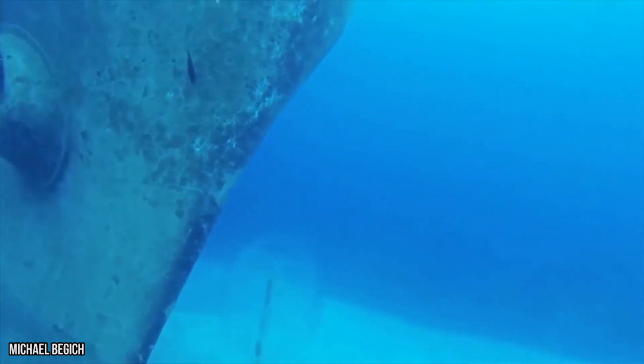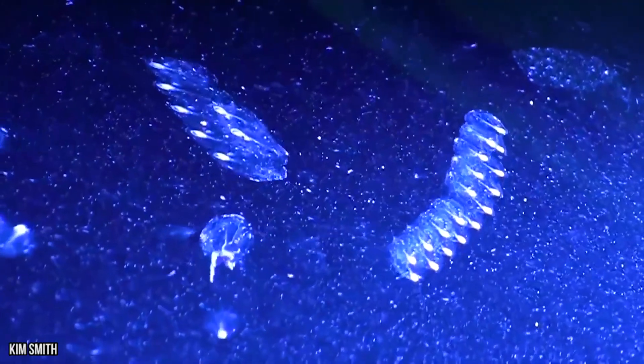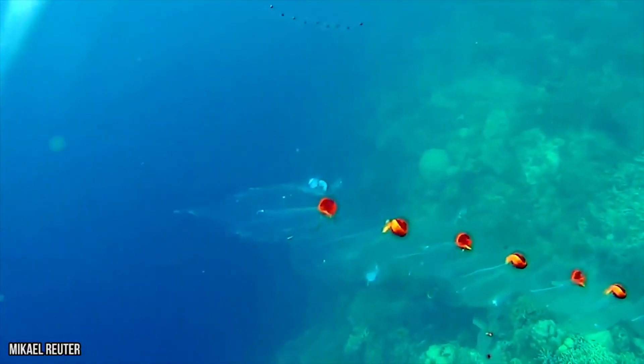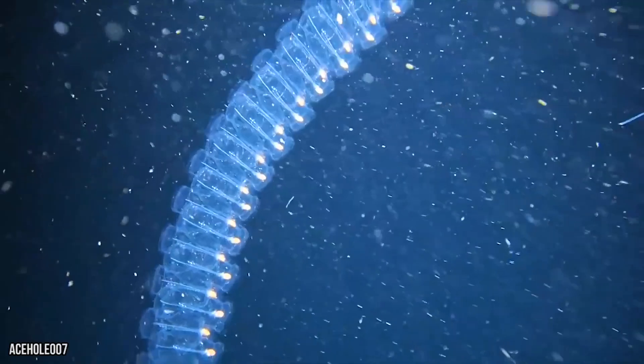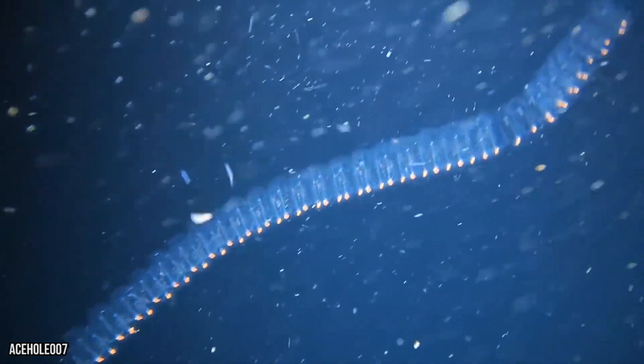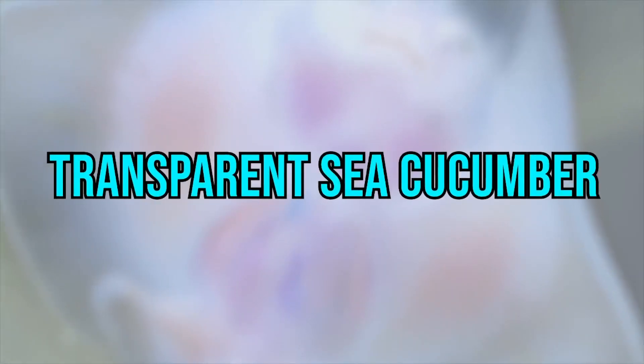Each salp begins life as a female that can asexually spawn a chain of genetic copies. As each copy ages, they will eventually turn into males, which allows the colony to reproduce a new solitary salp. This salp will eventually produce its own chain of clones and continue on with the process. We think that the sea salp sounds like something that's straight out of science fiction.